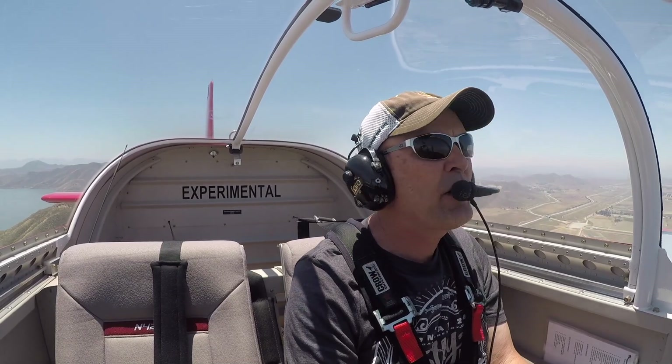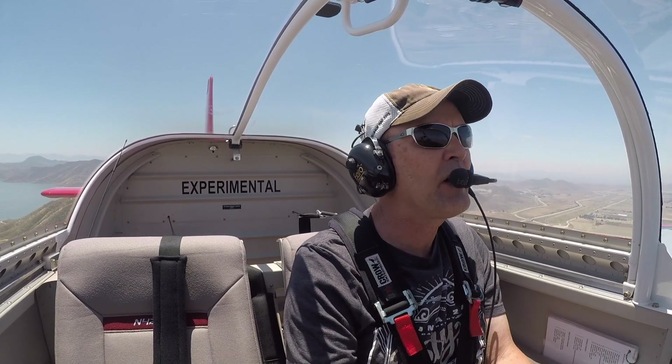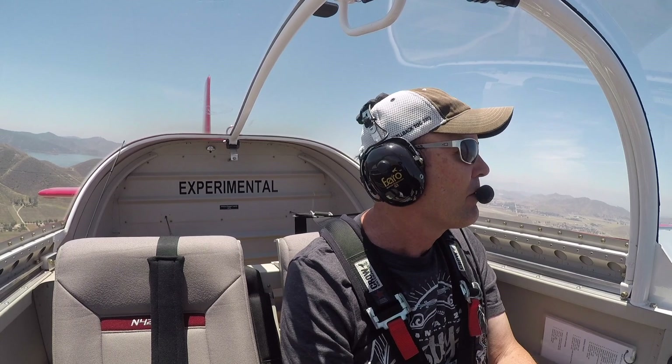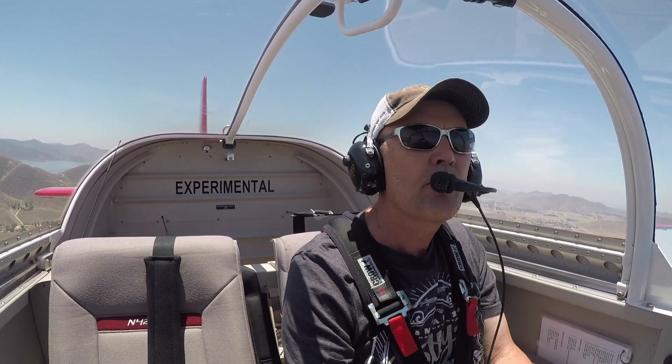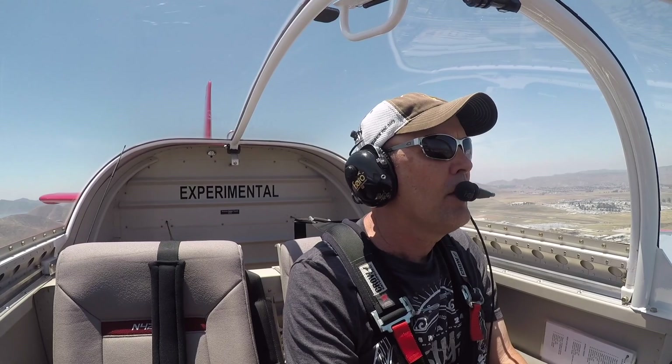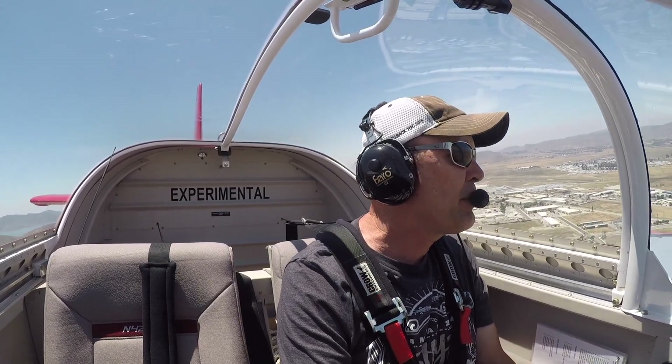Okay, traffic inside. Red RV, I'm turning left downwind, runway 23, Hammett — it'll be a full stop. Hammett traffic, experimental 446 on Bravo, flight of two, taking runway 23, left crosswind departure.